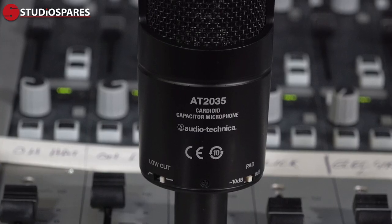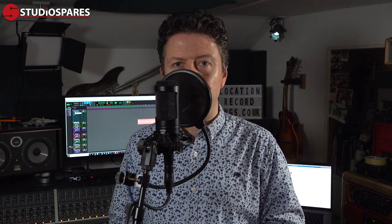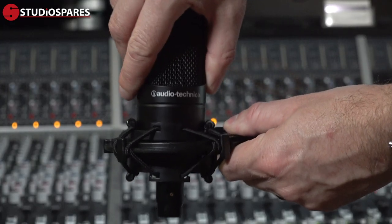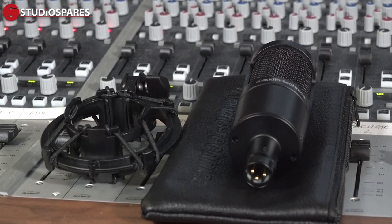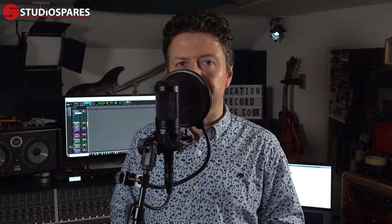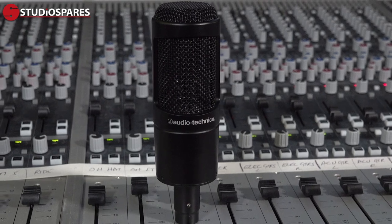Around the back of the mic there are two small dip switches — one to engage the minus 10dB pad to protect the mic and the recording chain from loud or distorted signals, and a low frequency roll-off filter at 80 hertz to stop any super low frequencies getting into your recordings. The mic comes with an Audio Technica elastic shock mount, which the mic just slides into, and a nice AT pouch to keep the mic safe when not in use. It's a good solid feeling mic that will handle high sound pressure levels and has a nice smooth frequency response.